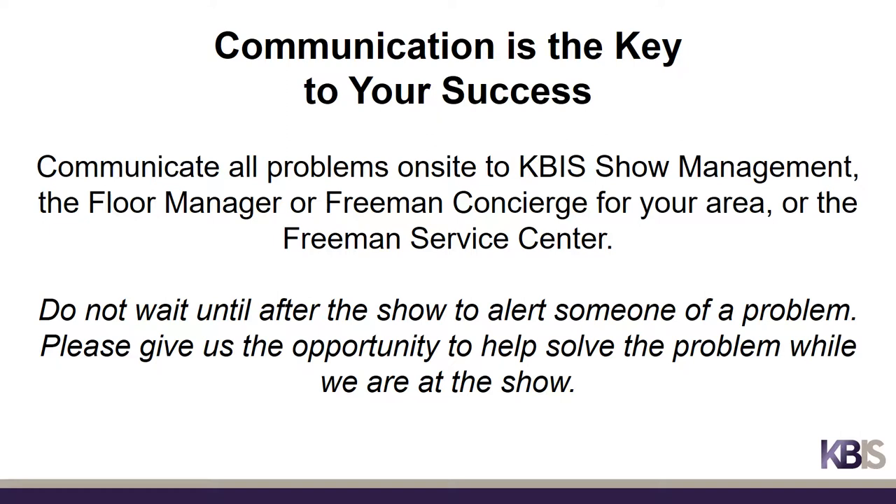Communication is the key to success. Please be sure to communicate all problems on site to KBiz show management, the floor manager or Freeman concierge for your area, or the Freeman Service Center. Please do not wait until after the show to alert someone of a problem — give us all the opportunity to help solve the problem while we are still at the show.